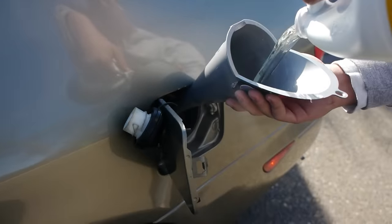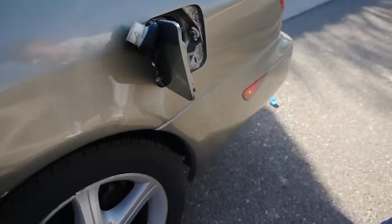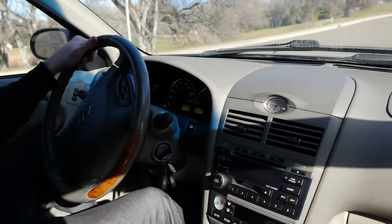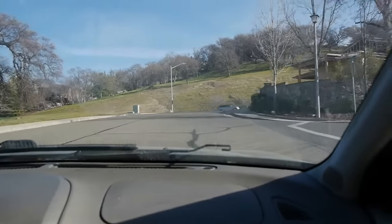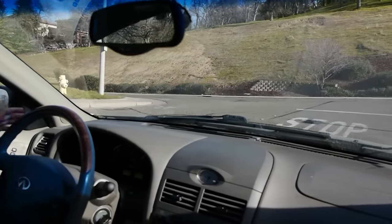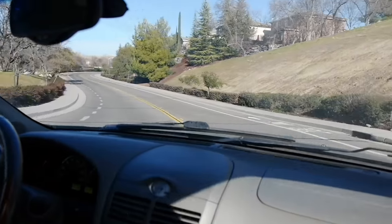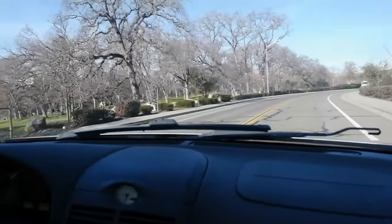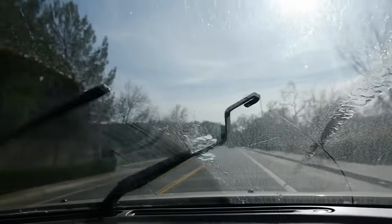This Infiniti loves the bleach, guys — it's guzzling that stuff down. That smells really bad. Round two: we filled up the entire bottle of bleach and the entire bottle of oil. Accelerating, and this car is still going. Taking a left turn — no hydro lock, nothing so far. The whole car smells like bleach, that's for sure.